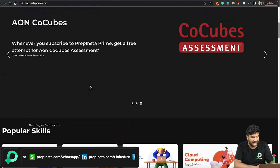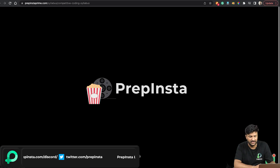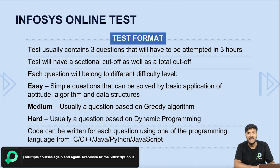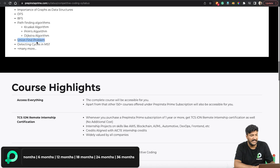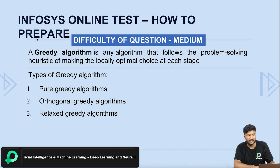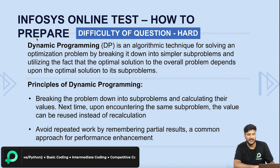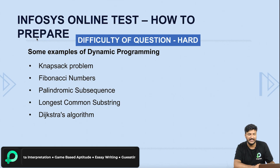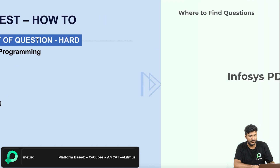Looking at PrepInsta's competitive coding course syllabus, the topics include recursion, analysis of algorithms, searching, sorting, backtracking, dynamic programming, greedy, graphs, Kruskal, Dijkstra, union-find, DFS, and BFS — many things to study along with all of data structures. Infosys sent us a slide with the types of greedy and dynamic programming algorithms. They've given dynamic programming examples including Knapsack and Fibonacci series. Take a screenshot if you don't have this PDF.